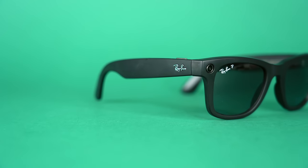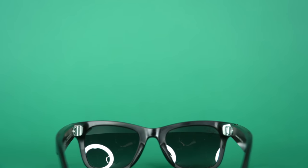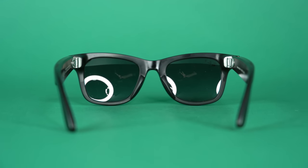Even though these Ray-Ban Meta Wayfarers are definitely thicker than standard Wayfarers, they actually look pretty similar on your face. Obviously there are some noticeable differences, like cameras instead of those little bead things that are usually there, but overall it's generally a similar look. In college I worked at Sunglass Hut, which is owned by Luxottica — the company that also owns Ray-Bans — so I have some decent experience with sunglasses in general.